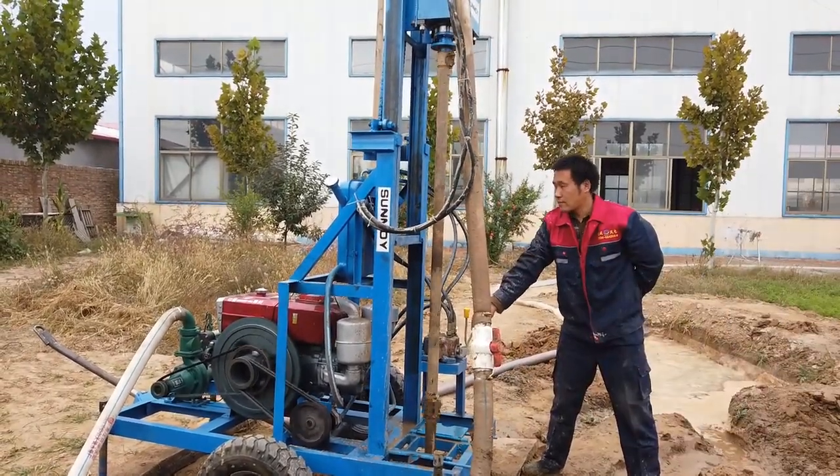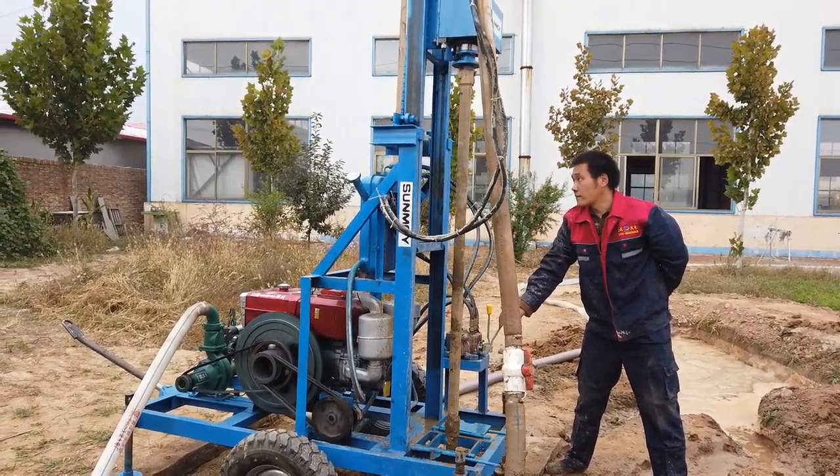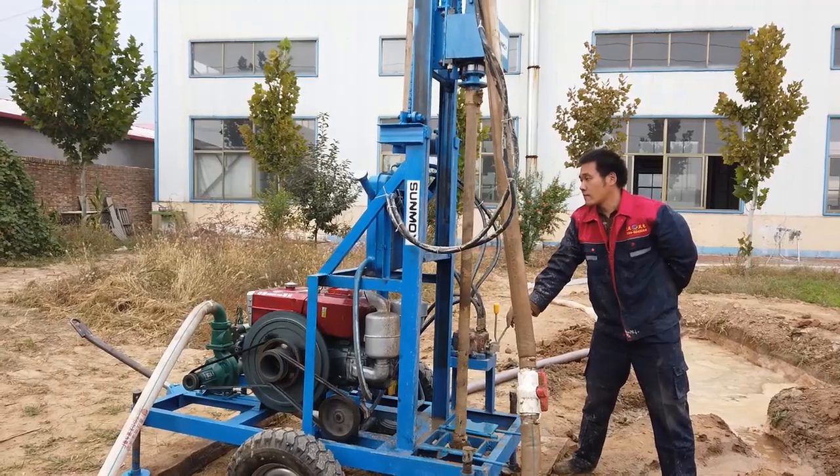Small building piling supports construction activities for small buildings, such as farmhouses and factories. Technical specifications include multiple drilling depth options.